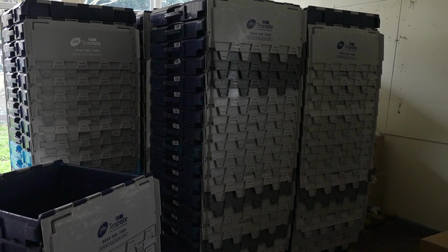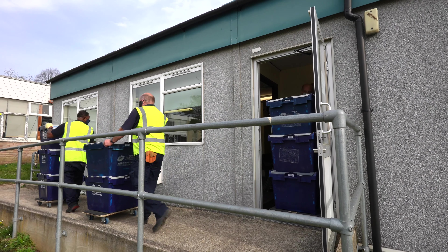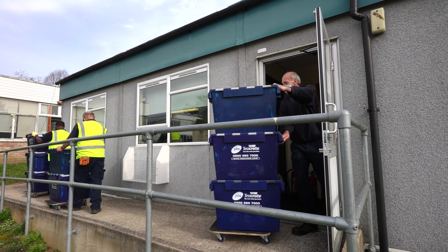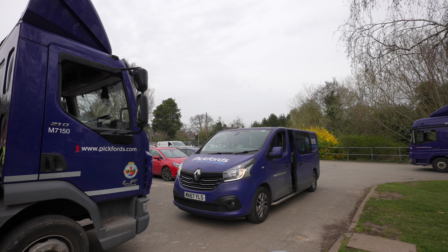1,800 reusable plastic security crates were delivered ahead of the move, and Pickford's deployed a colour coding system for separate departments.